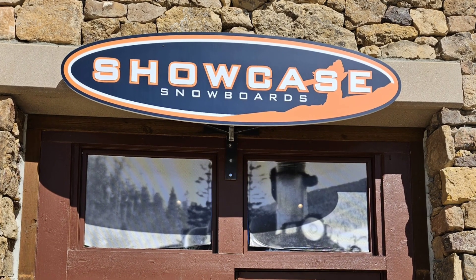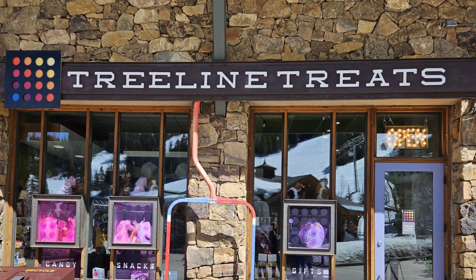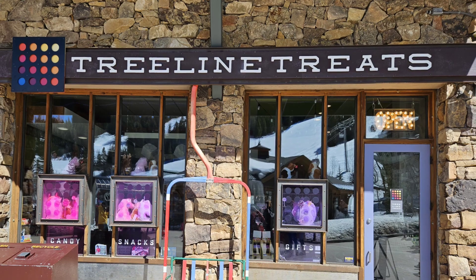If you're a boarder, here is a place for you — Showcase Snowboards. For your sweet tooth, you have to go to Treeline Treats.